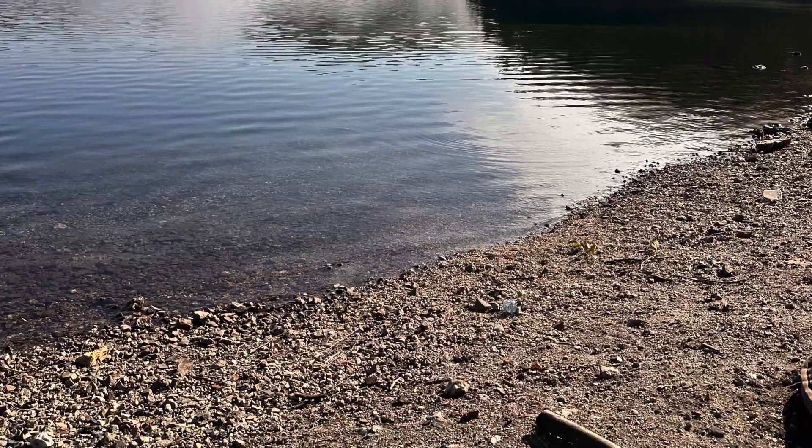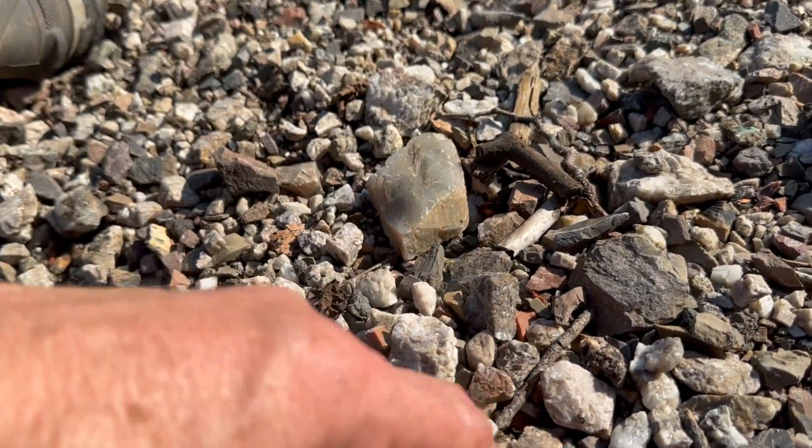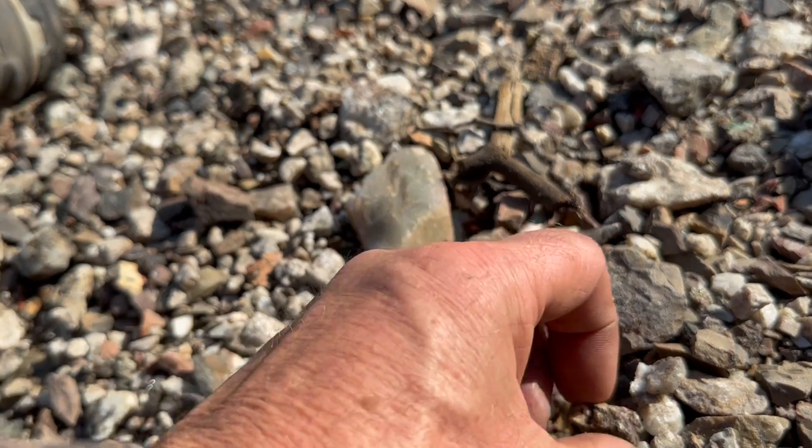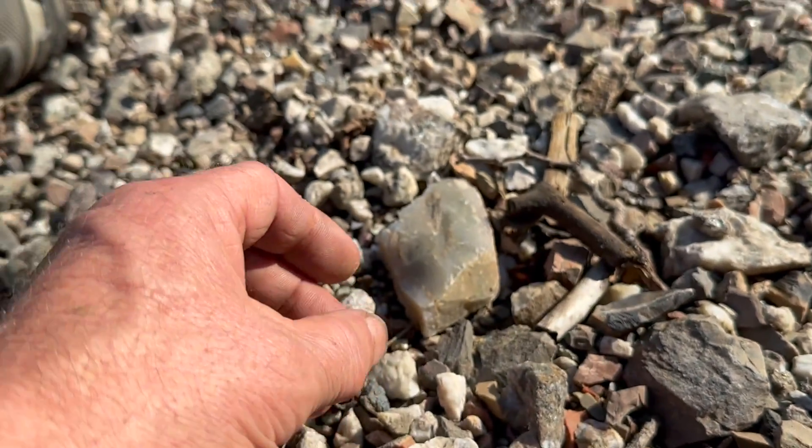It's such a nice beach. Just plunk down, sit almost anywhere and look through the rocks and I will find interesting stuff.